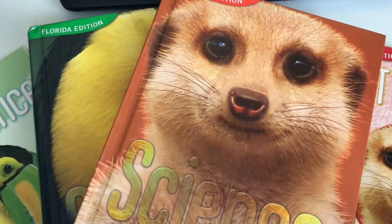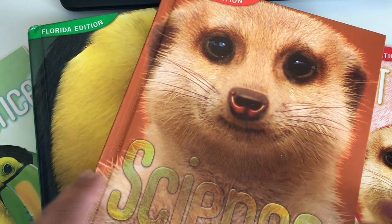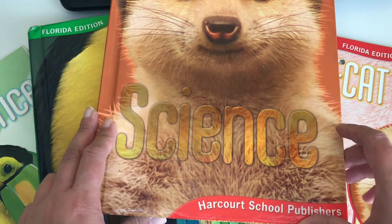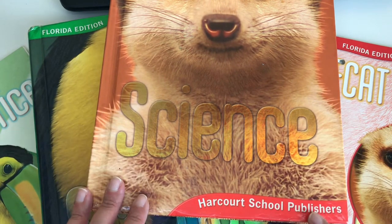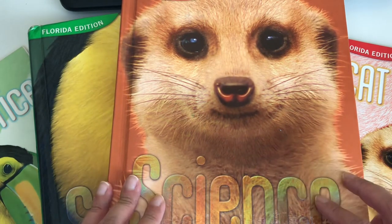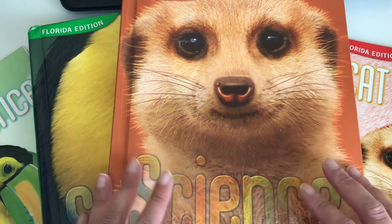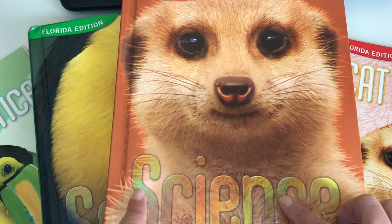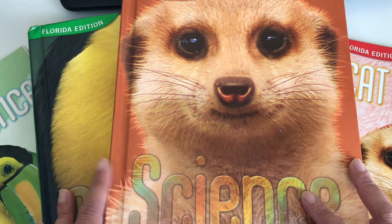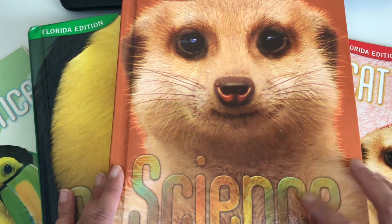Okay guys, so here I have the books that I showed you in the previous video that I was going to use to give science to my child. The first one is this one here — this is science from Harcourt School Publishers. I received these books free, so I decided to take advantage of them.